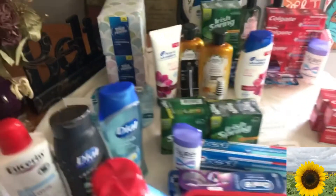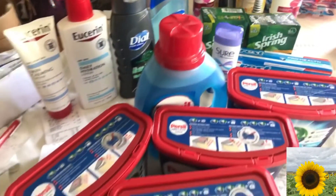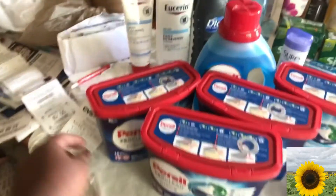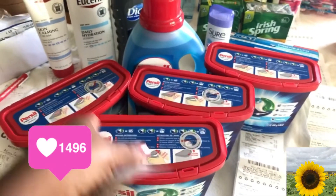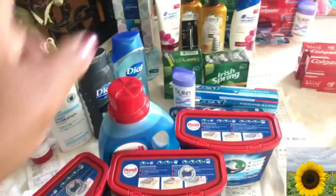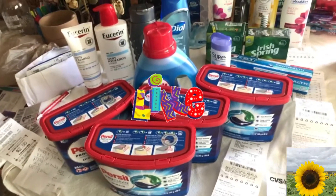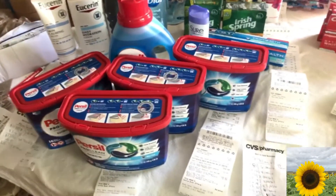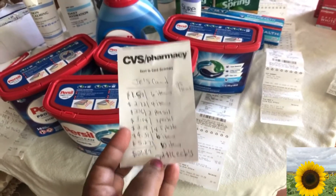If you want to count, it's about nine different transactions on this card — they were amazing deals. I did the for-sale deals, used five coupons, had to break the transactions, and got back $10. The way I do my transactions, I roll over ECBs to make my out-of-pocket smaller.